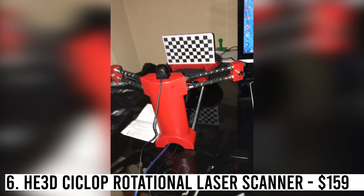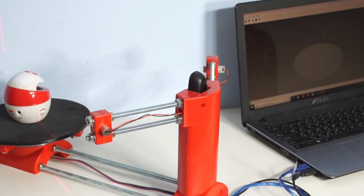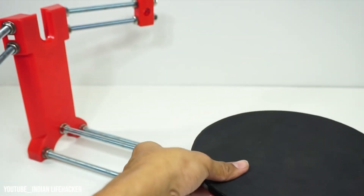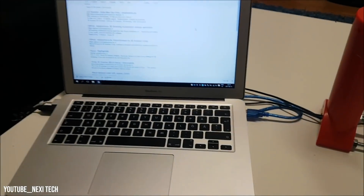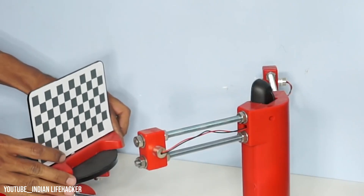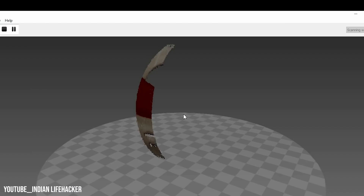Number 6: HE3D Cyclop Rotational Laser Scanner — $159. The 3D printing community embraces this scanner with enthusiasm. It comes in pre-assembled or DIY kit forms, offering savings and an educational experience. It supports Linux, Mac, and PC, catering to open-source enthusiasts. The Logitech C270 HD webcam is required for scanning, placed between two lasers. Construction is straightforward, but self-builders should be aware of potential imperfections.